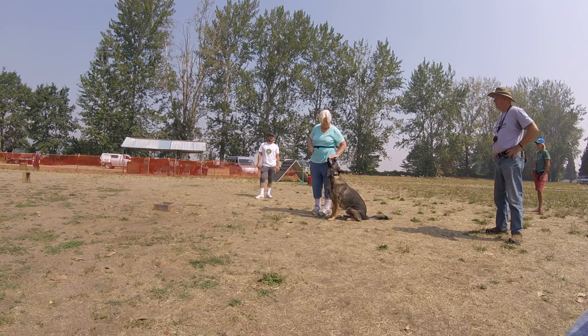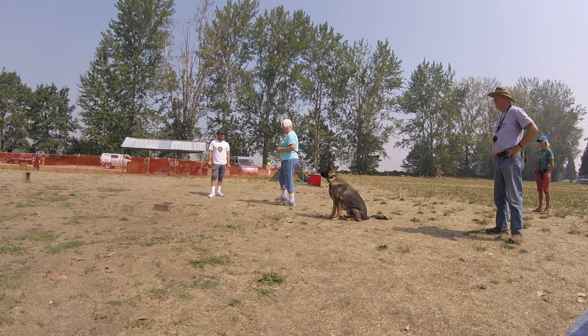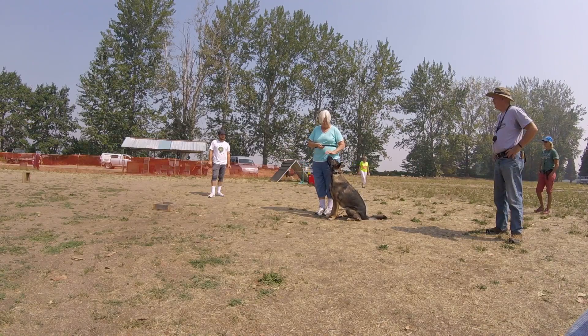Feed him three times. Feed him four times. Leave him on the sit. Say yes, go with a favor. Say yes, go back in and feed him five times. Leave your dog in a sit. Leave your dog in a sit. Leave your dog in a sit every six feet.